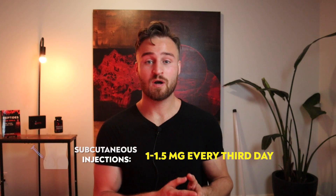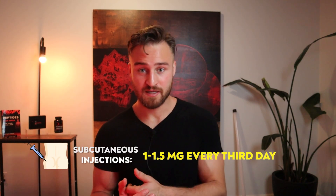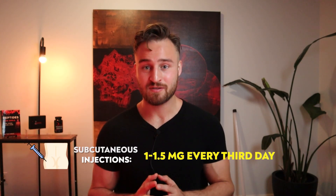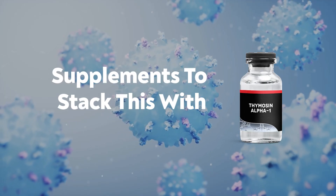What is the research dosing and cycling? From studying the peptide community and my own experience, it seems 1 to 1.5 milligrams every third day is common. For cycling, two weeks up to three months — it really depends on the subject's response. For example, if someone is experiencing a strong illness and after two weeks there's no improvement, a longer cycle may be needed. Conversely, if the body returns to homeostasis, there's no need to continue. The goal with all peptides, especially this one, is to return to balance and then stop treatment.